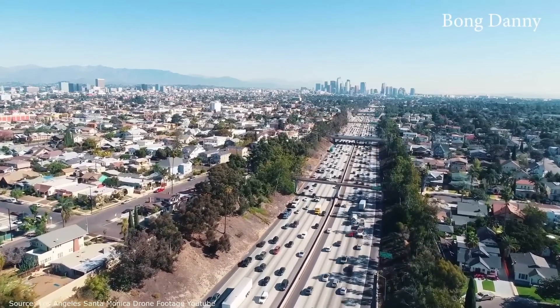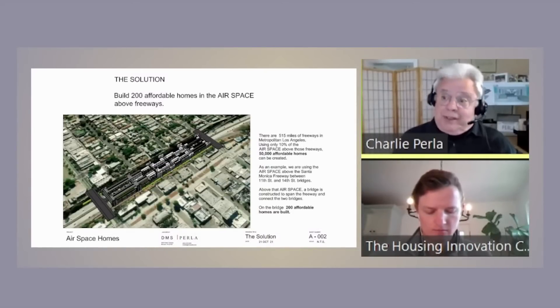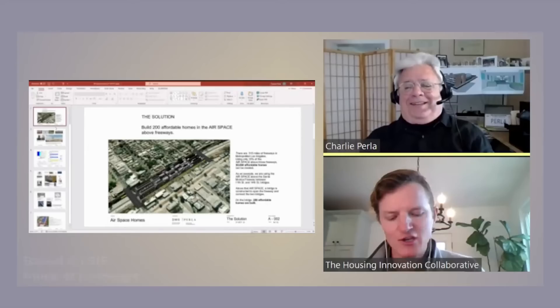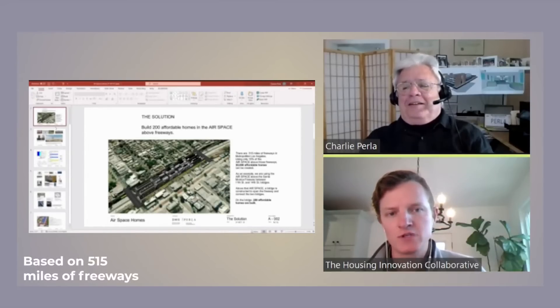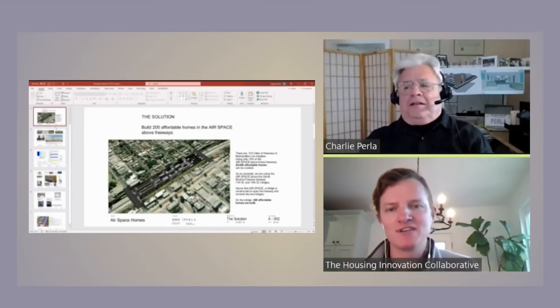It's possible to build as many as 50,000 homes without ever buying a piece of land — it's not free because we still have to pay for the bridge. LA sure has a lot of freeways. Just in LA, there are basically 54,000 new standard-sized, 50-foot wide by 150-foot deep parcels just waiting to be developed.